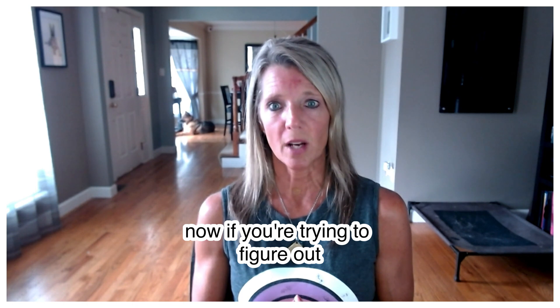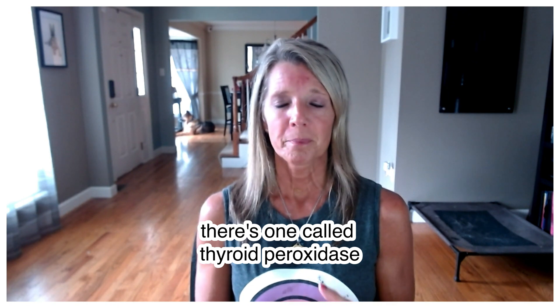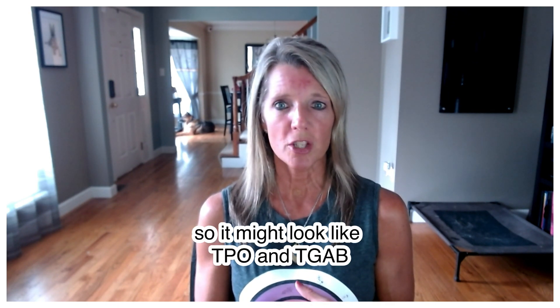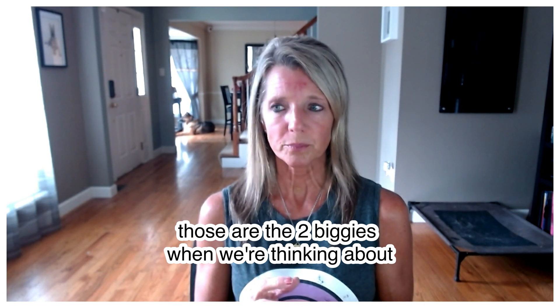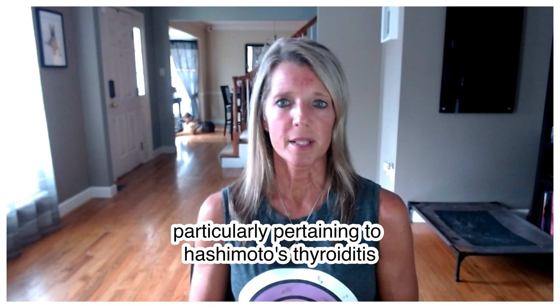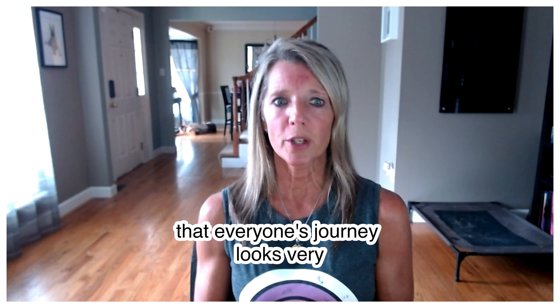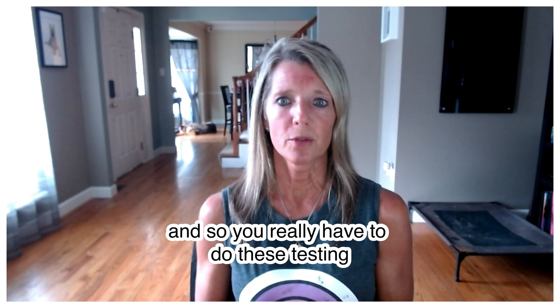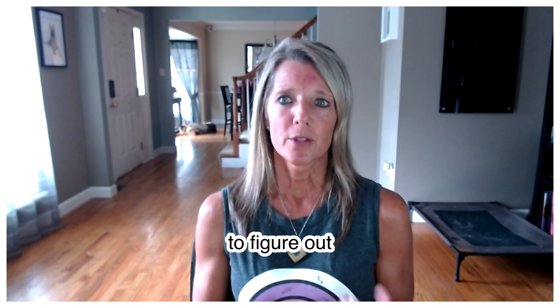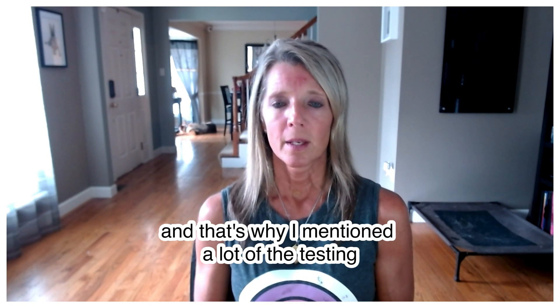To test for thyroid antibodies, ask your doctor for two specific tests: thyroid peroxidase (TPO) and thyroglobulin antibodies (TgAb). Those are the two most important ones when thinking about thyroid antibodies, particularly pertaining to Hashimoto's thyroiditis. Keep in mind that everyone's journey looks different, so testing is essential to determine whether you have these antibodies, how long they've been present, and what's actually causing them.